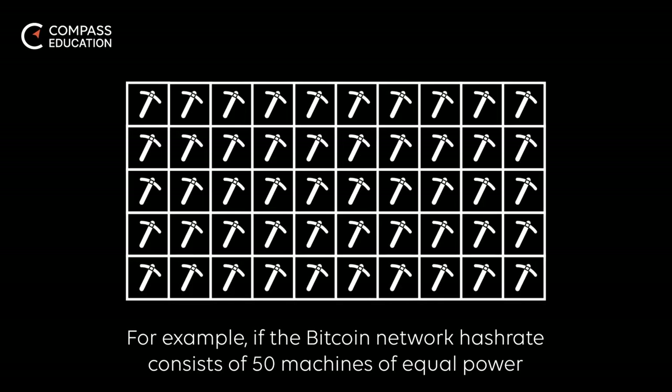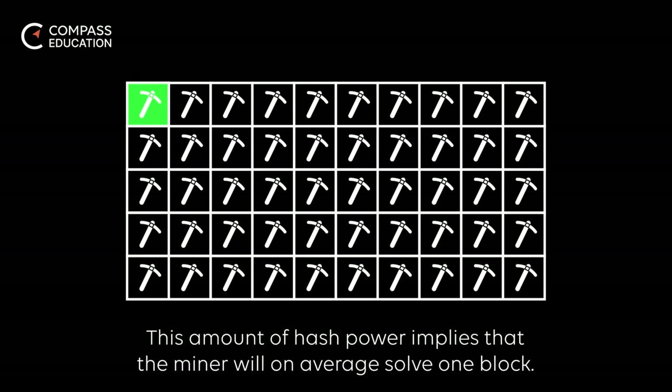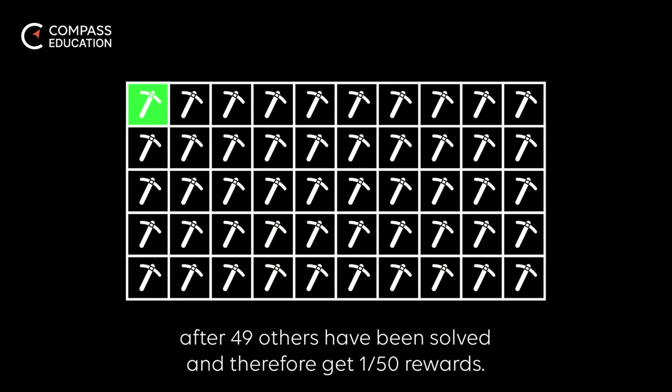For example, if the Bitcoin network hashrate consists of 50 machines of equal power and an individual miner's capacity is 1 miner, the miner controls 1/50th of the Bitcoin network's hashrate. This amount of hash power implies that the miner will on average solve one block after 49 others have been solved, and therefore get 1/50th of the rewards.